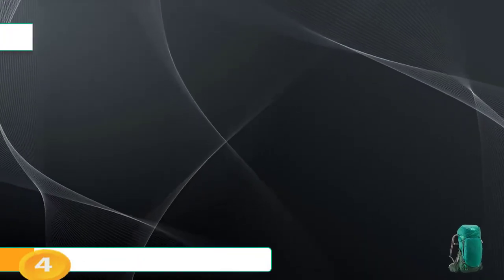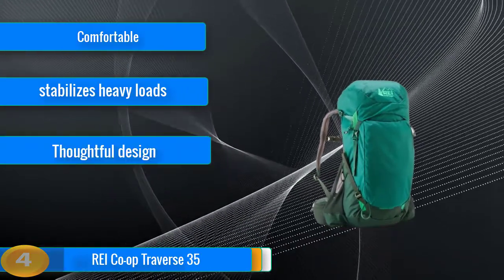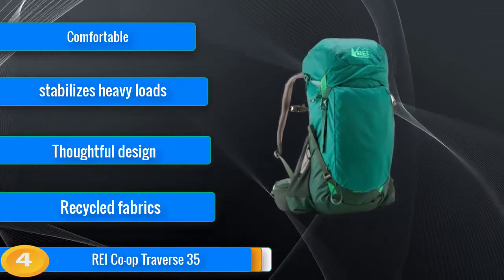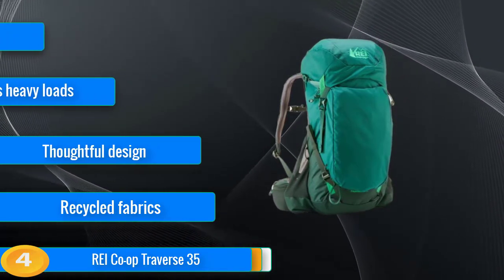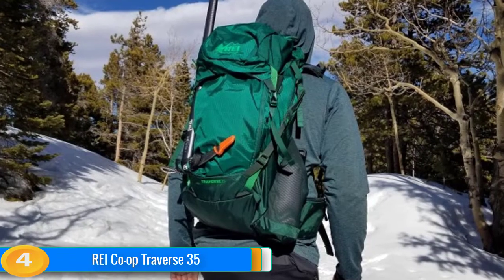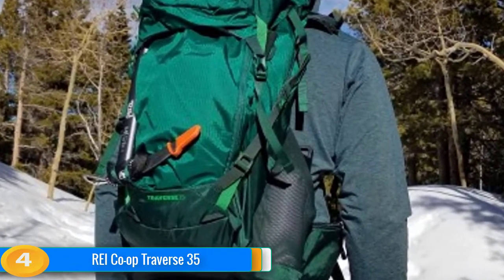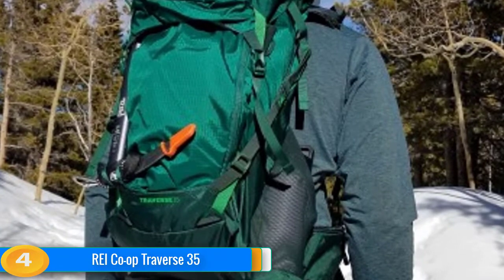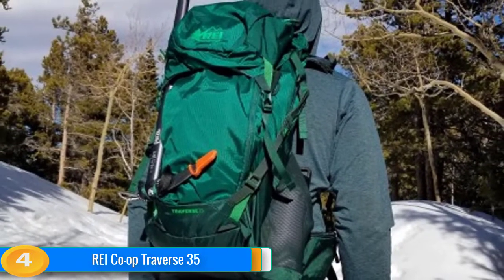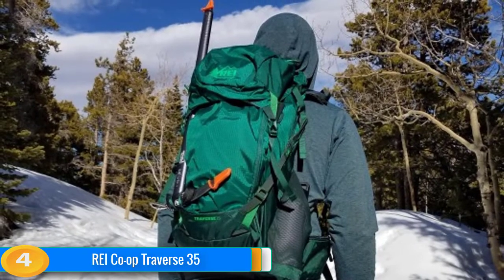At number four, the REI Co-op Traverse 35 has blown away the other large day packs in our review. The suspension conforms well to the body and is paired with a burly steel frame that seems to float loads for anything from short day hikes to multi-day off-trail epics. It's heavy, but its weight comes with sturdy fabrics and features that make it well suited for a range of activities. We recommend it for winter activities and any adventures that require a little more than the 10 essentials, whenever you want to prioritize comfort and carrying capacity over all else.